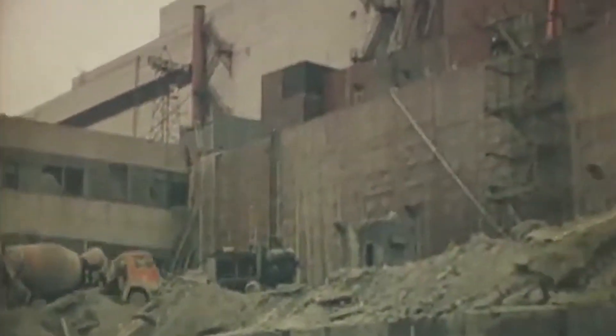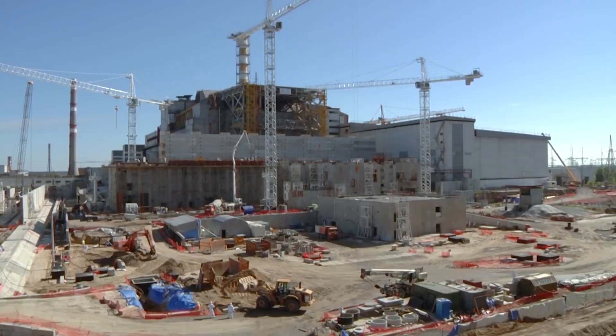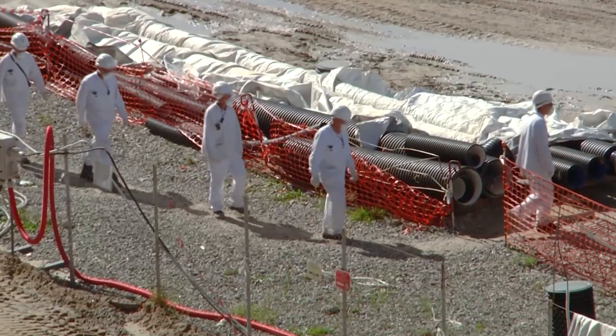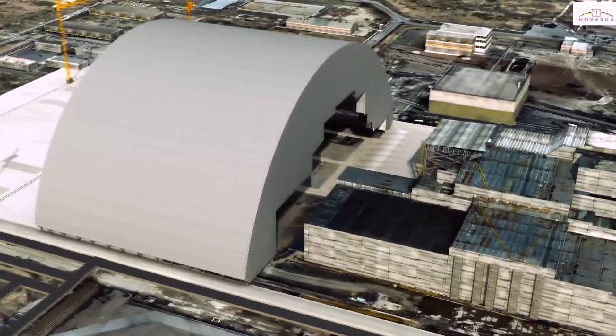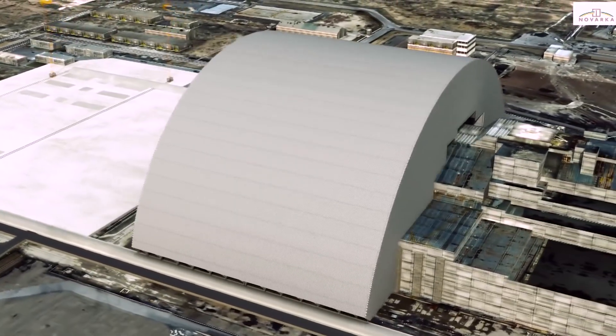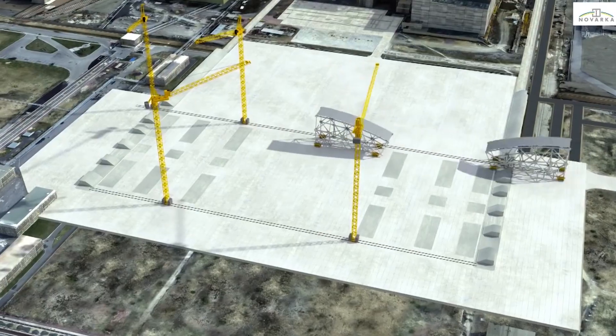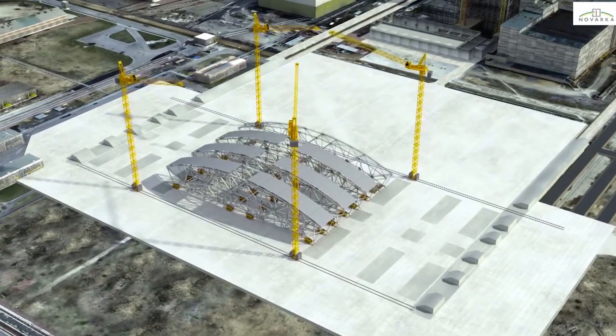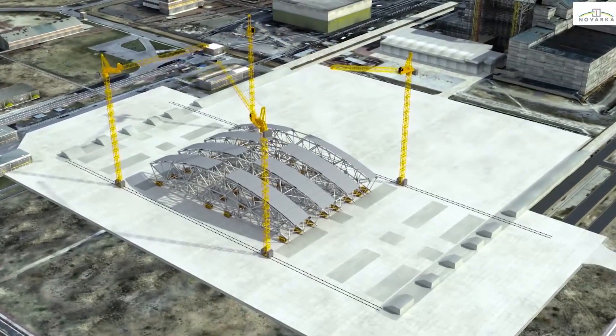In 2010, the ambitious endeavor to construct a new safe confinement for reactor number 4 commenced. Resembling a colossal aircraft hangar, this structure was meticulously designed to encapsulate and isolate both the reactor and the deteriorating sarcophagus, with the intent of maintaining containment for at least a century.